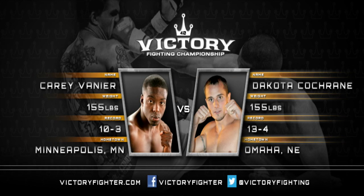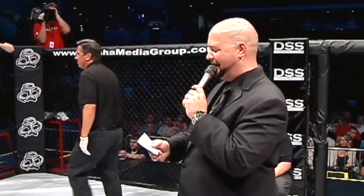Time now for our third of six professional fights tonight. Mike Kendall with the introduction for our next bout. Ladies and gentlemen, this fight is scheduled for three five-minute rounds in the VFC Lightweight Division, brought to you by Werner Cycle Works.